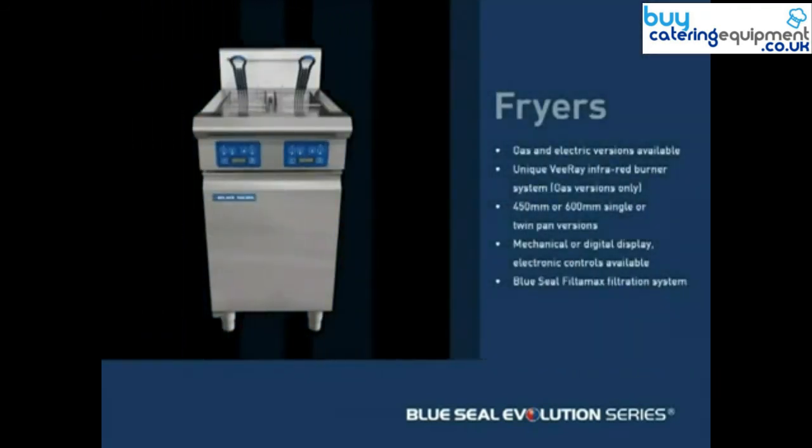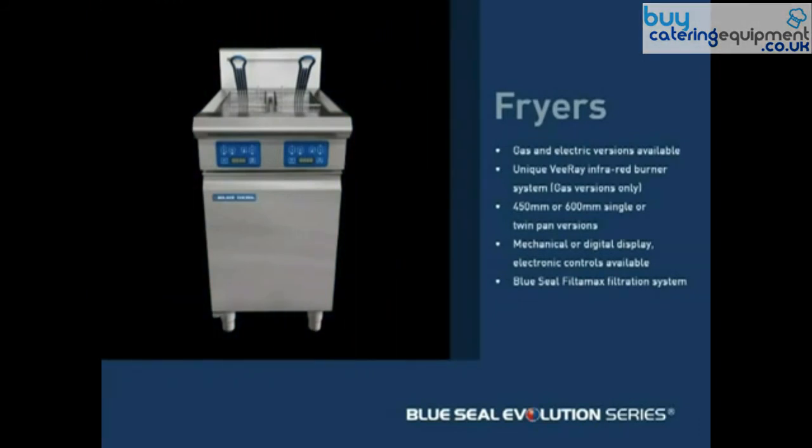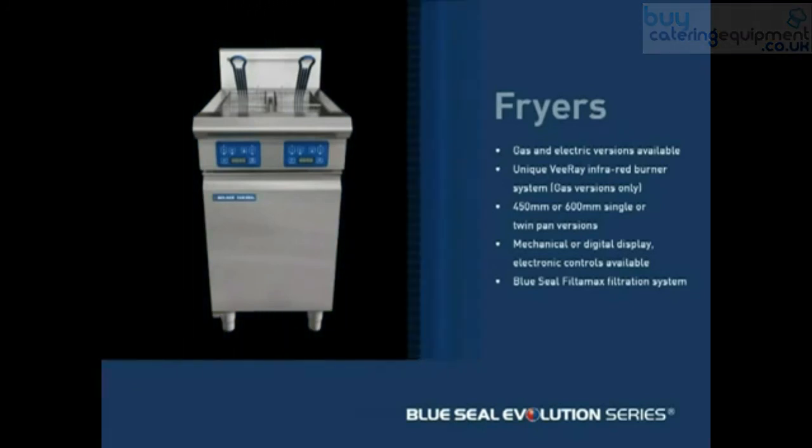Filtermax is the ideal companion for Blue Seal Evolution Series fryers because it enhances flavors by removing particles from the oil that would otherwise burn and taint the food.